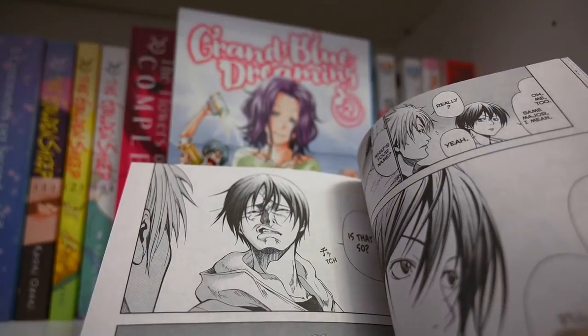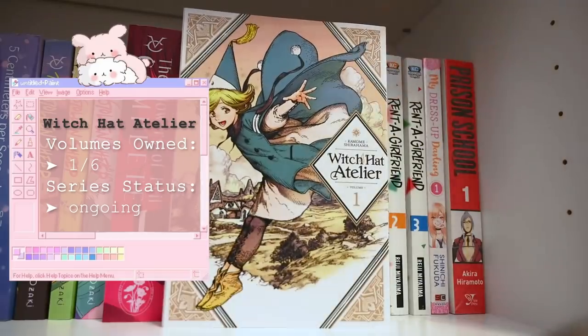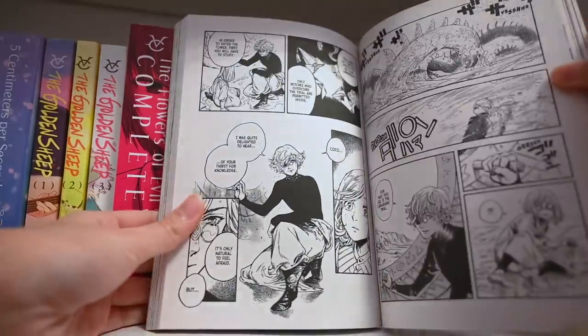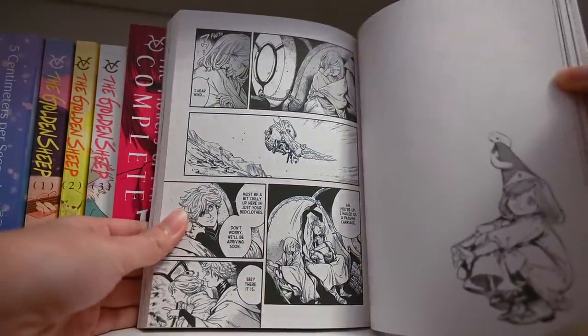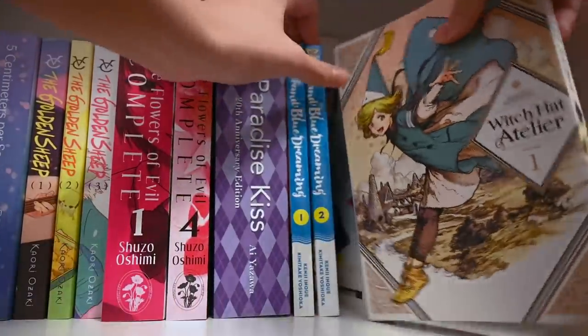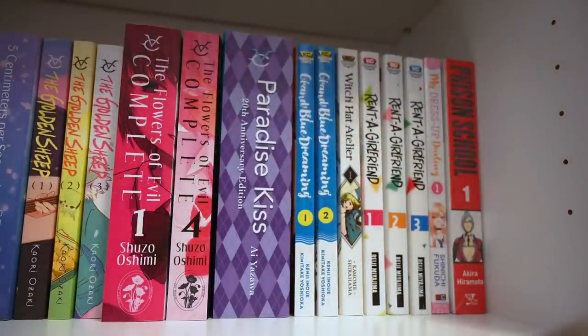Next up we have Witch Hat Atelier — a very mystical and magical series that a ton of people have recommended to me. I will be starting this very soon. This edition looks really beautiful — I love the cover art — and I really need to start diving into the magical and mystical world because I currently don't have any series like that.